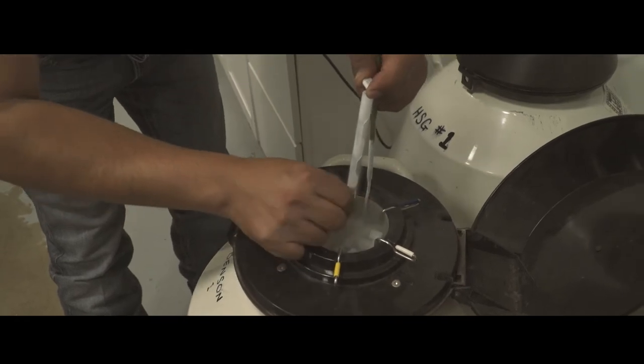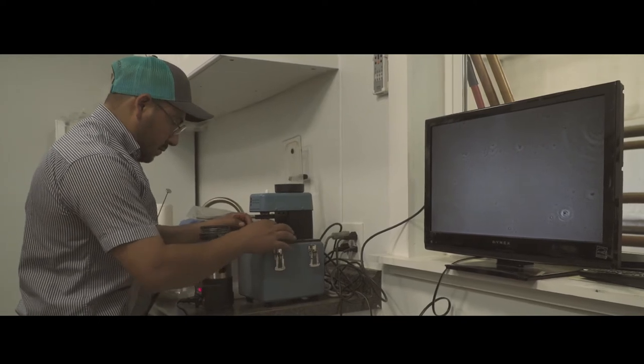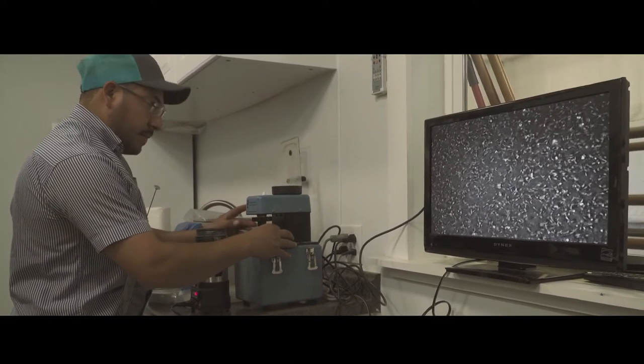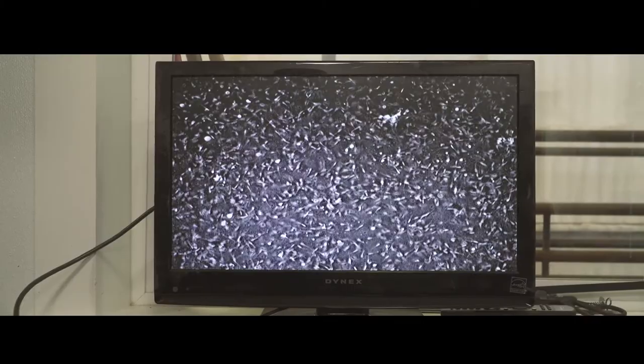For certain breeds we work with, another major advantage to IVF is the savings of semen. We can typically take one straw of valuable semen and fertilize a hundred and fifty or more oocytes that may have come from ten, twelve, or fifteen different donor cows.